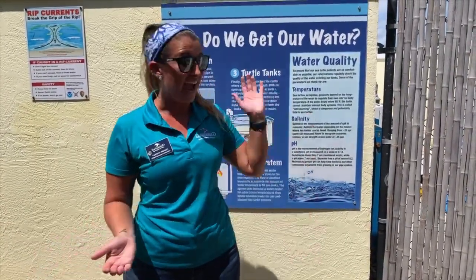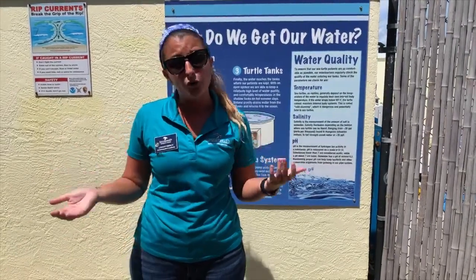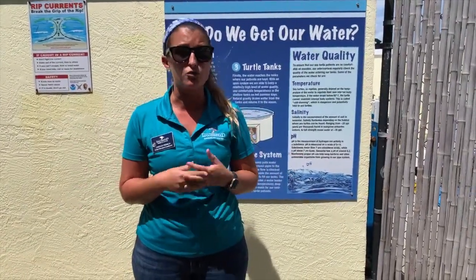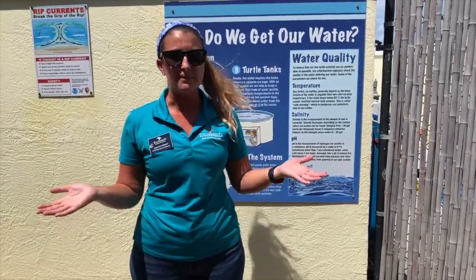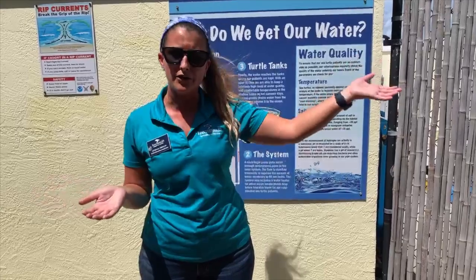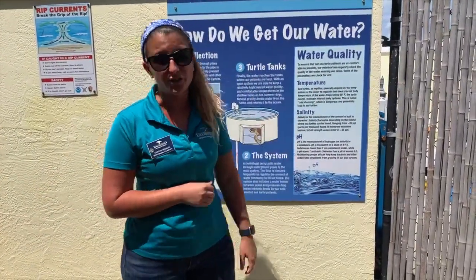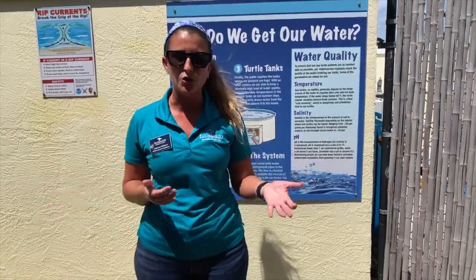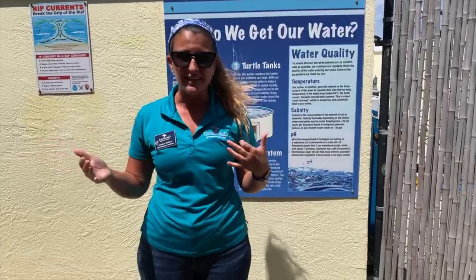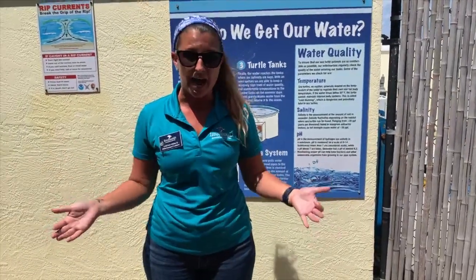We have what's called an open water system. That means we have pipes that go right out to the Atlantic Ocean, and we can actually pull ocean water straight from the Atlantic right into our filtration system and then into the tanks. The problem with that system is if the water quality out in the Atlantic is really poor — sometimes we have algal blooms, red tide, or other harmful algal blooms. A toxic spill out in our ocean would actually require us to shut down our water system, and our sea turtles would be okay for about a week, but then we would be required to move all of them to a partner facility.